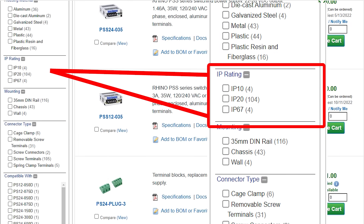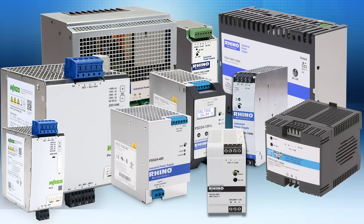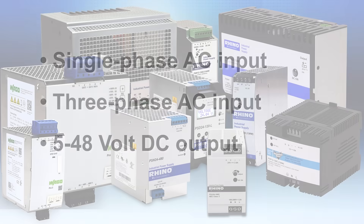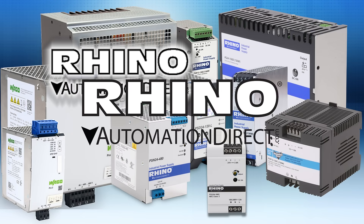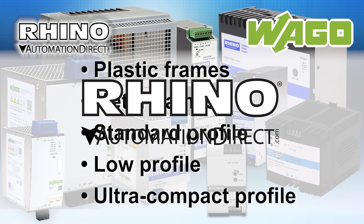You will also need to know what type of environment the power supply will be exposed to. AutomationDirect carries power supplies from single and three-phase AC input voltages with outputs from 5 to 48 volts DC. We offer our Rhino brand as well as WAGO brand power supplies, available in plastic and metal frames with standard, low profile, and ultra-compact sizes to meet a variety of application needs.